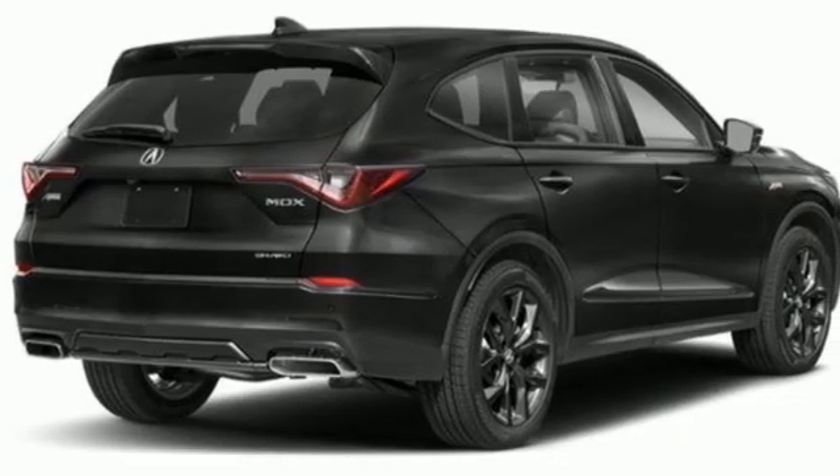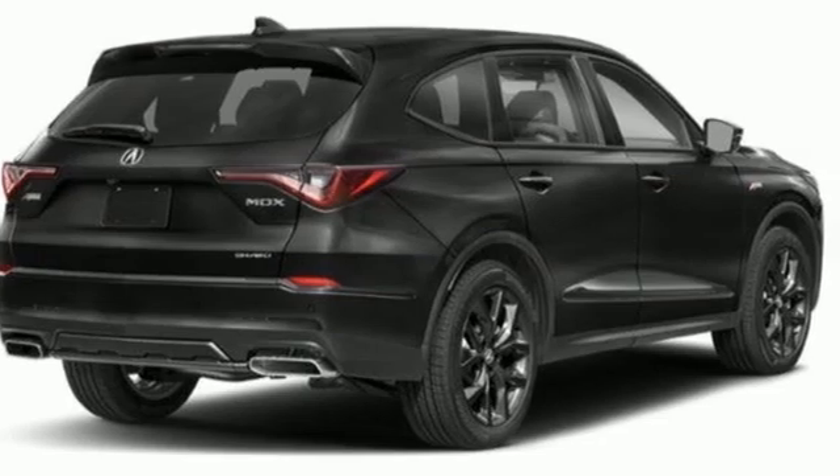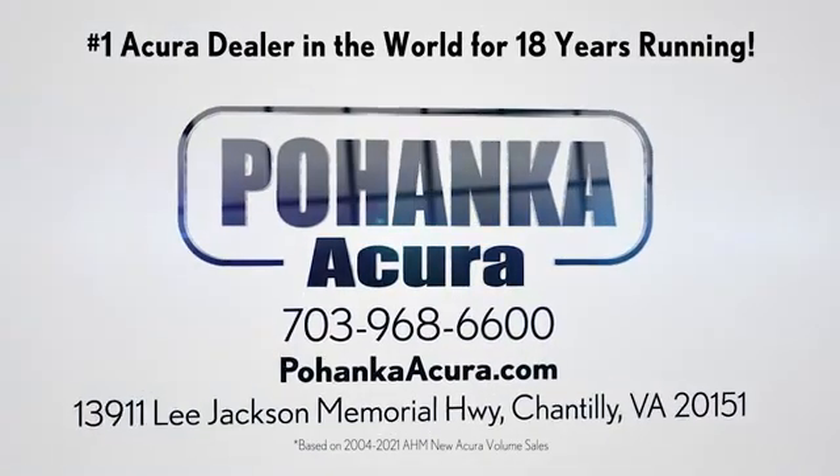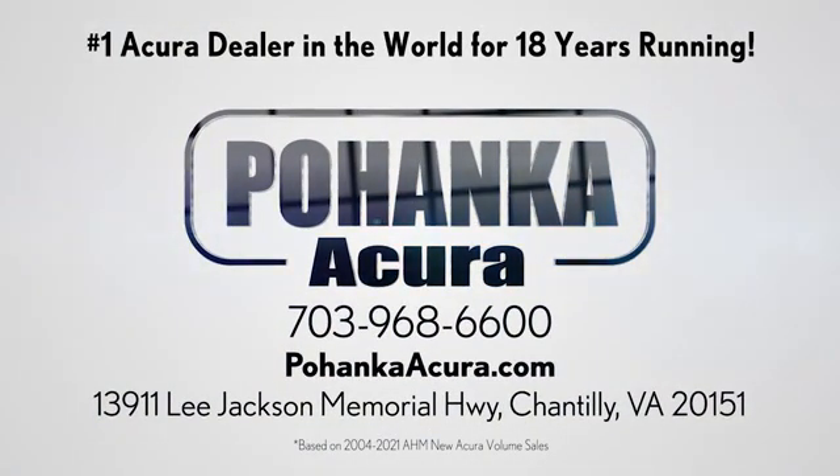Acura believes if there's a better way, take it. Take it for a test drive today. Boenka Acura is a great place to buy a car. We're conveniently located on Lee Jackson Memorial Highway in Chantilly.